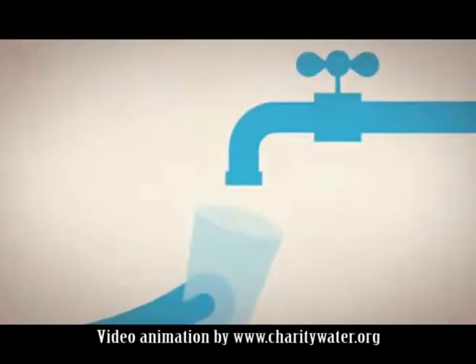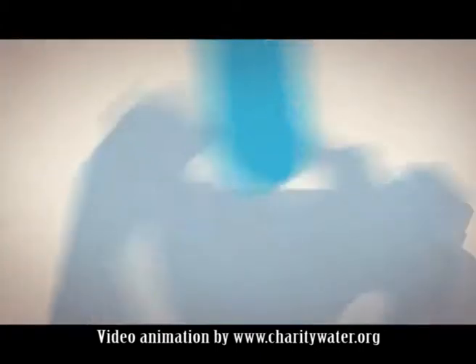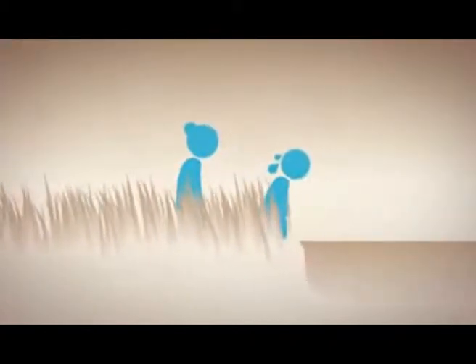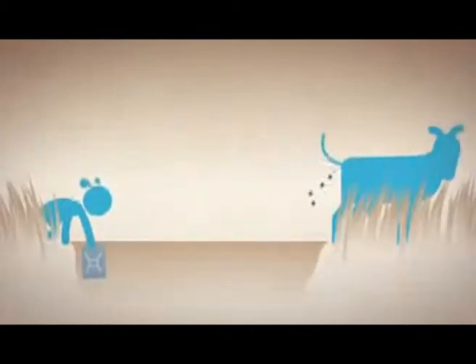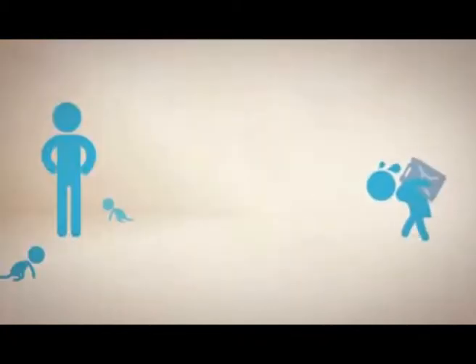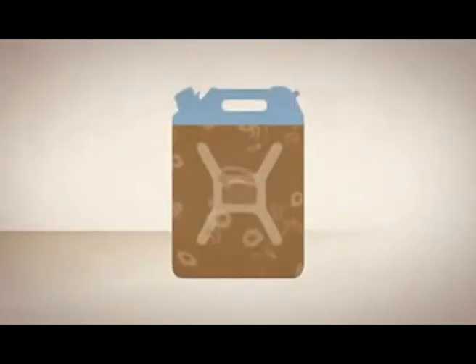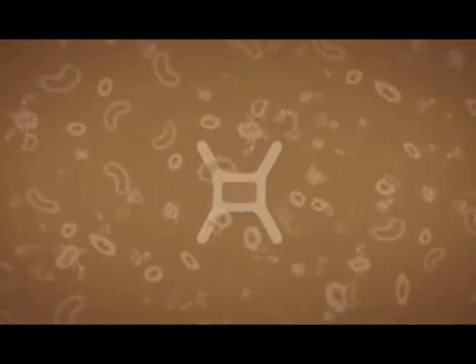According to a UN report, some 900 million people worldwide lack access to safe water supplies. Over 3 million people die each year from water-related disease. It's estimated by the Bank of America Merrill Lynch report that by 2030, half the world's population would live under conditions of water stress.